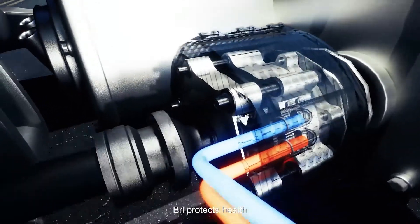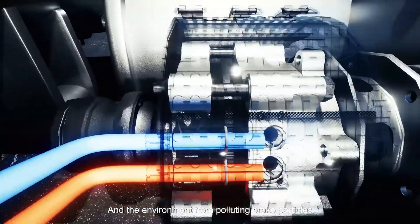In all models, BRL protects health and the environment from polluting brake particles.